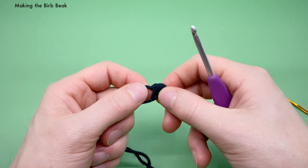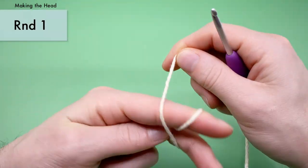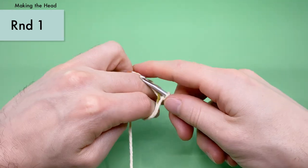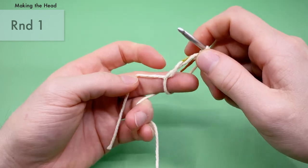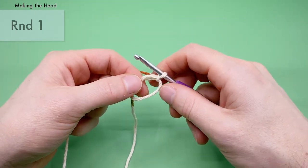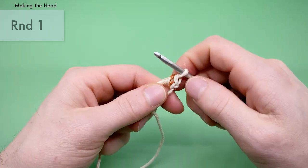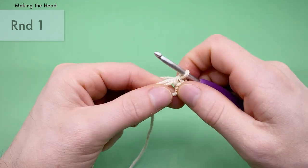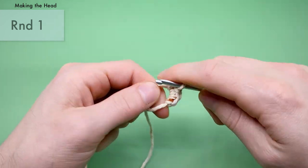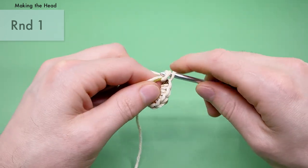That beak will be used to sew onto the face that goes under the head. Now, speaking of heads, let's make the head next — that's going to be a little bit more complicated than what we've already been making. For the head, we're going to start with the magic loop, just like the wings and tail. For round one, we're going to single crochet six times into the center of the magic loop. So that's one, two, three, four, five, and six.